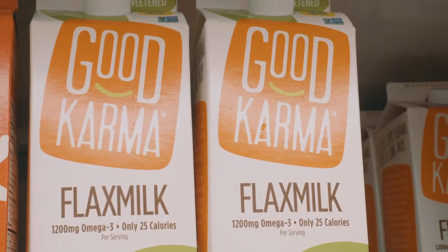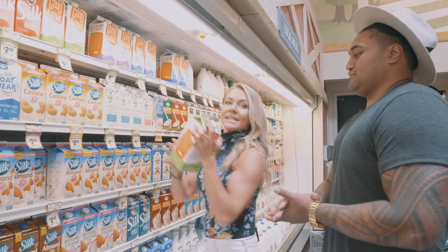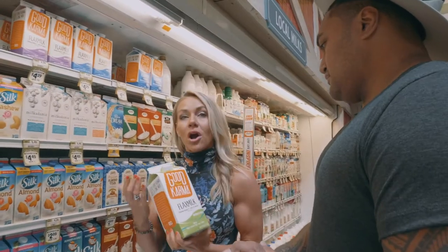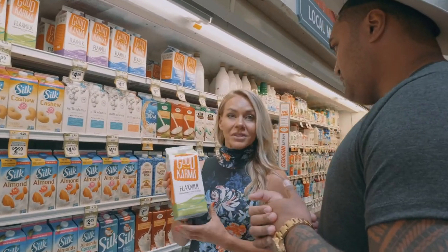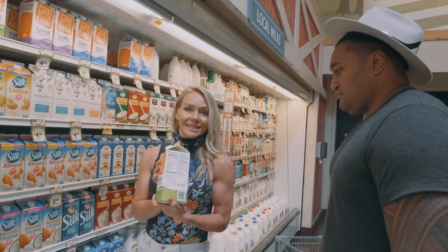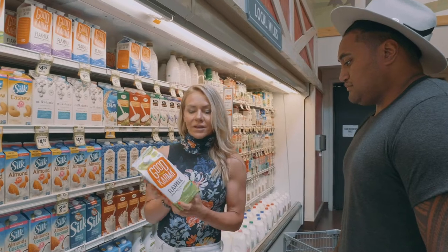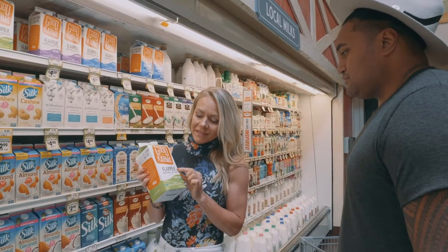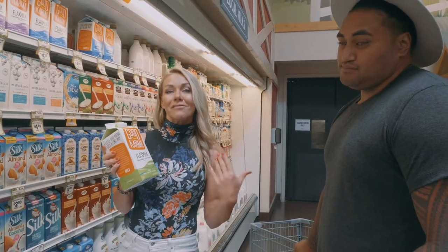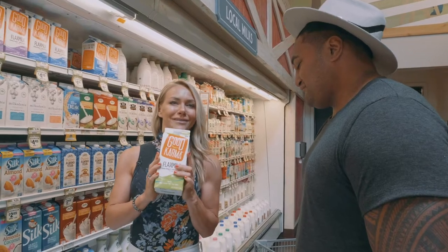Have you ever had flax milk before? No? I love using it mixed into a keto meal replacement or in a cold brew coffee — like a cup or two of this with just a little cold brew. It's really low calorie, about 25 calories a cup, and it only has one gram of carbs. I like flax milk because it has omega-3s, so you're getting omega-3s for brain health and fighting inflammation while you're drinking your keto meal replacement.